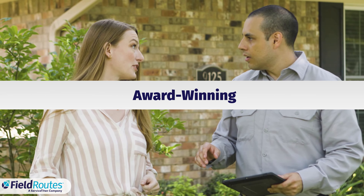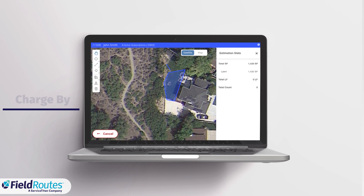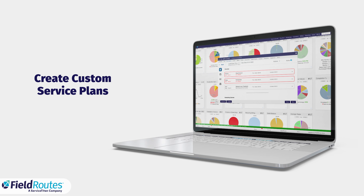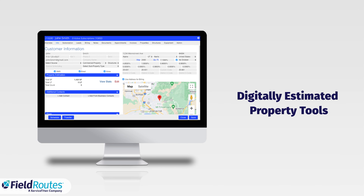FieldRoutes award-winning cloud-based lawn care software provides the functionality you need to efficiently manage your business. Charge by measurement to maximize revenue. Create custom service plans within a defined time range. Alleviate the need for on-site visits with digitally estimated property tools.